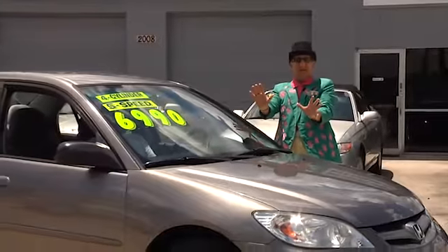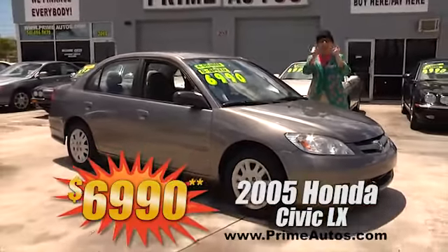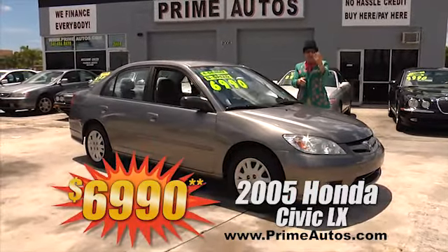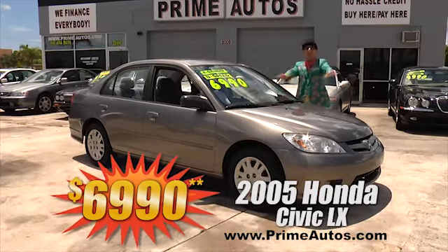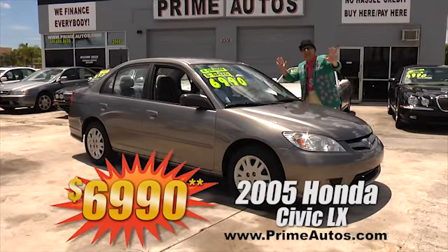Now this great-looking older Honda Civic LX Sedan is sporty, stylish, and fuel-efficient all-in-one, with the gas-saving 4-cylinder, CD player, cold AC, and all the power options — everyday low price at only $6,990.